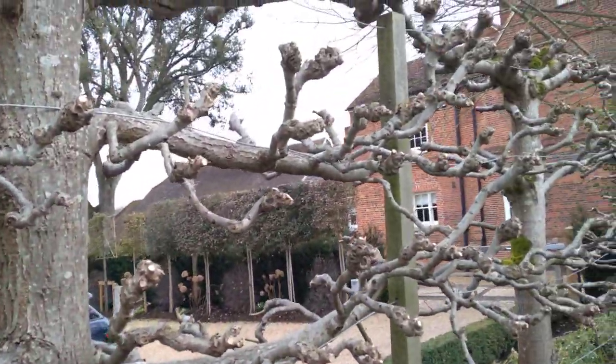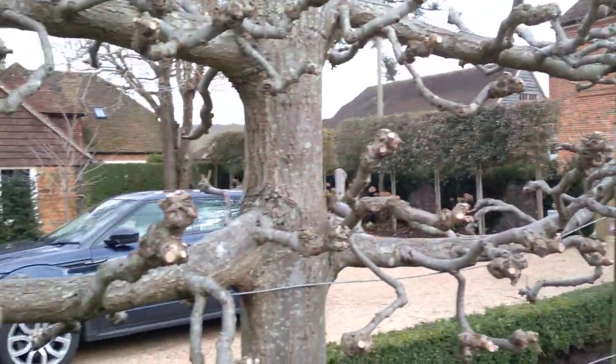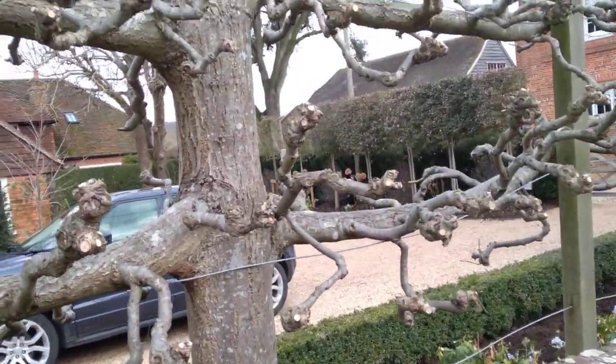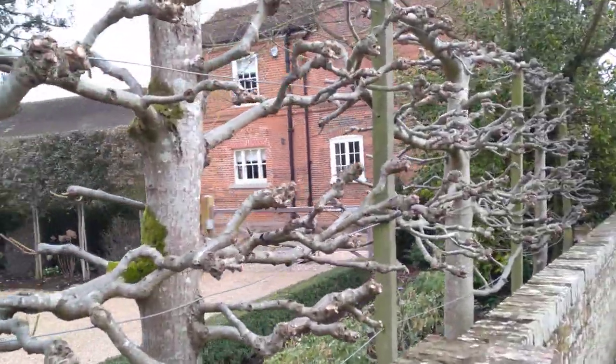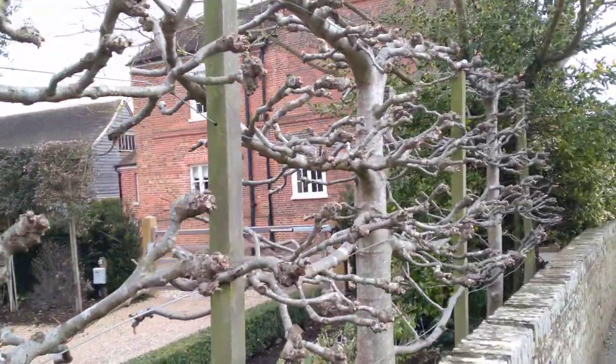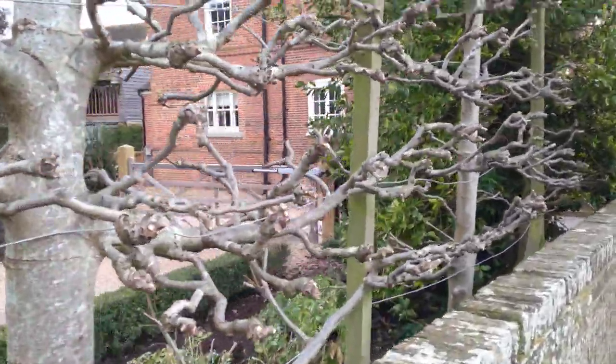Look at this tree — this is a strange tree! I've never seen such a funny tree like this one. The branches are spread out like they've got a disease and a deformity on them. Amazing.